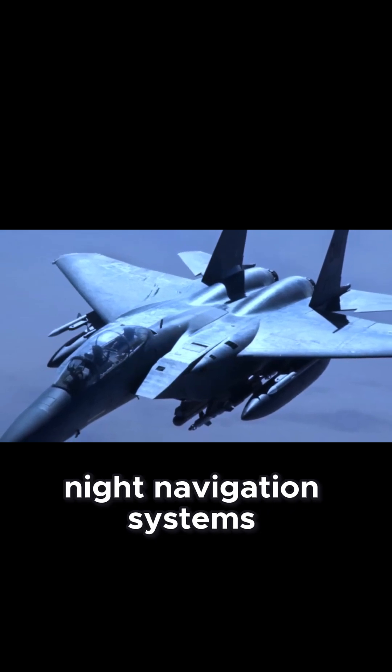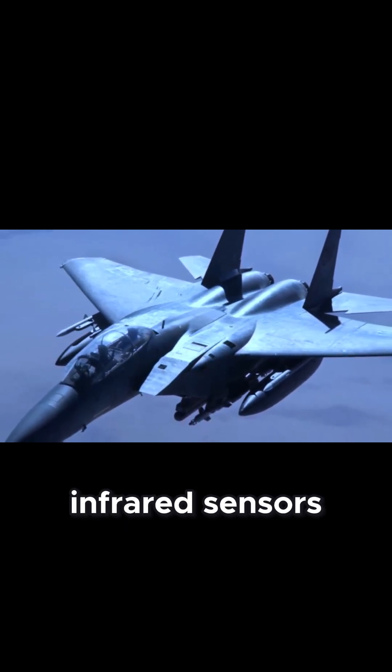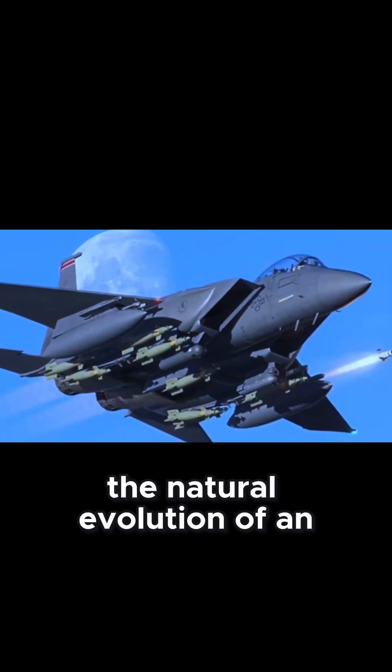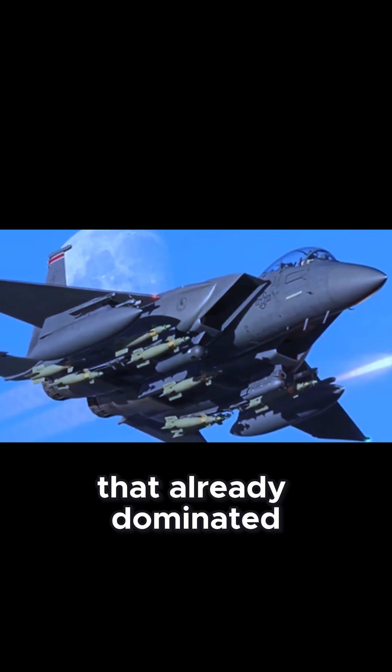This version introduced night navigation systems, infrared sensors, and support for guided weapons. It was the natural evolution of an aircraft that already dominated the skies.